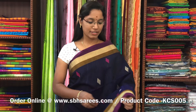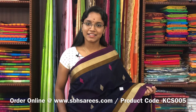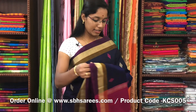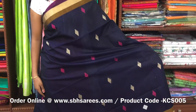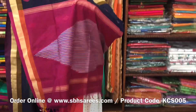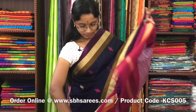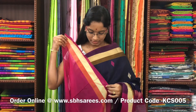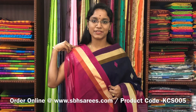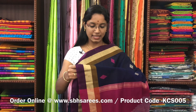This is a kora silk cotton saree with navy blue and pink combination. In this, we have small zariya border on both sides of the saree. On the entire body, you have thread woven buttas in geometrical pattern. The thread woven pallu is in pink colour and a plain pink blouse. The price of the saree is 2800 and the product code is KCS005.